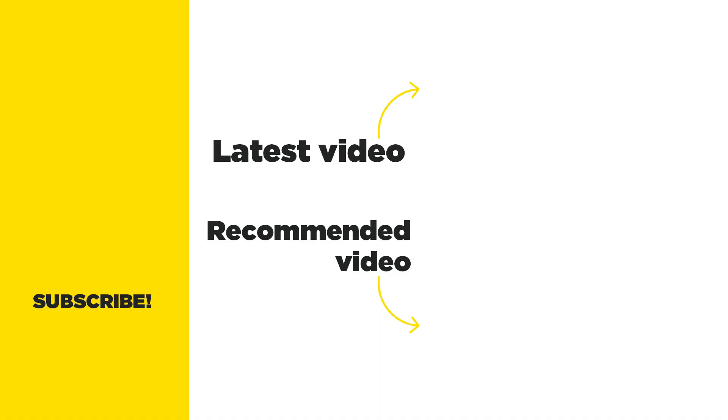I'll add the partnership template to the cheat sheet after this call. Thank you very much, Michelle. You can find Michelle at mantisresearch.com and she's active on LinkedIn — reach out via email anytime. Thank you, Michelle.